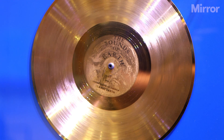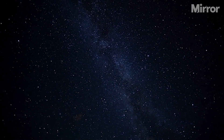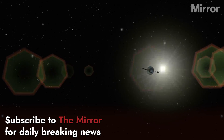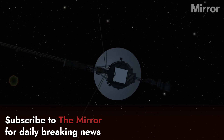The probe left our solar system in 2004 and is now travelling through interstellar space. It's the most distant human-made object in the universe. As it stands, Voyager 1 is over 15 billion miles away from the sun, travelling at a speed of 40,000 miles an hour, which is about the length of 200 rugby pitches every second.